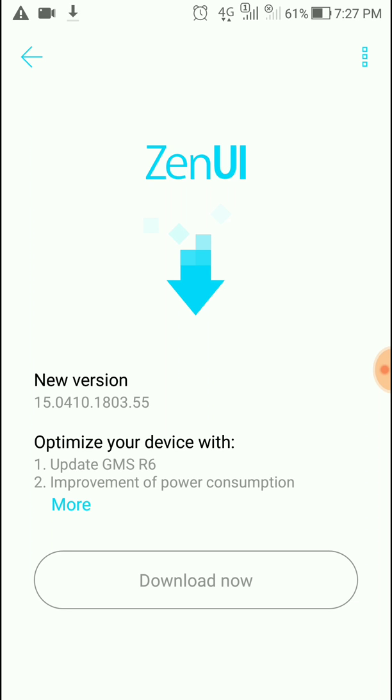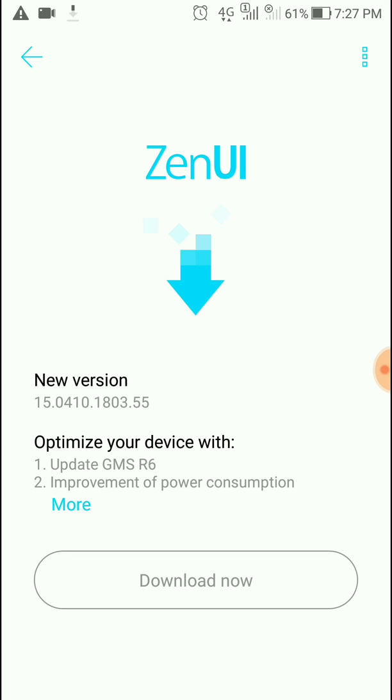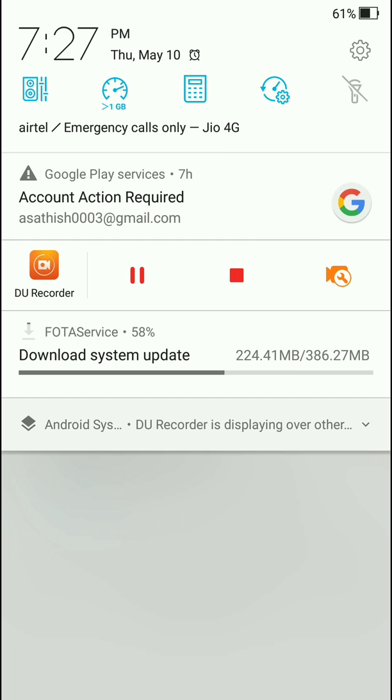I think this is the last update for the Asus Zenfone 3. The improvement of power consumption matters because after the Nougat and Oreo upgrades there was a lot of battery drain. This update should bring battery backup back to Android 6.0 Marshmallow levels, which was around eight hours of screen-on time out of the box.